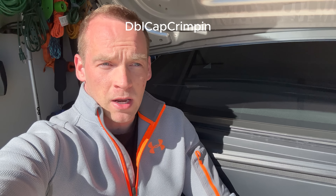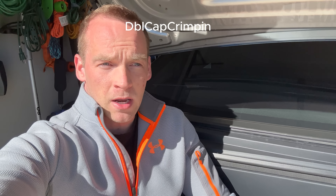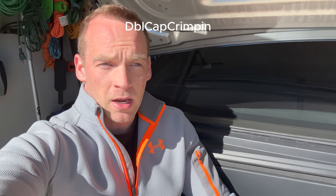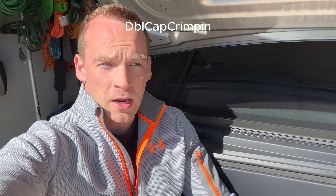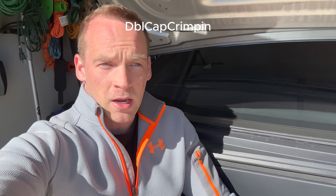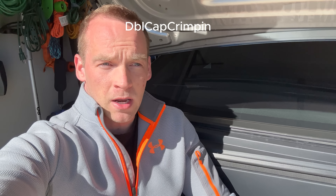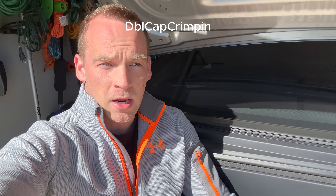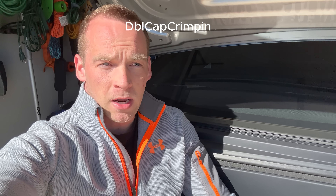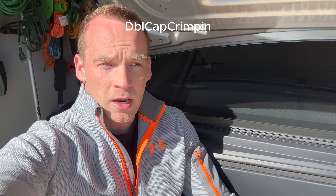One annoying thing about towing is that a lot of times you have to drop whatever you're towing to be able to charge — constantly, over and over at every charging stop. It's super annoying. With only about 86 to 90 miles of range while towing, every 90 miles you're having to drop the trailer. It's going to be pretty annoying doing a long trip — kind of like when I had to put antifreeze in every 30 miles in the Cadillac.